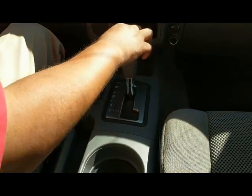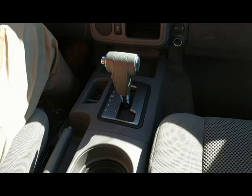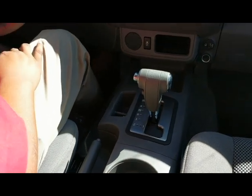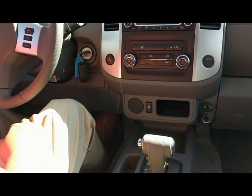Down here you've got your emergency brake along with your shifting. The shifter on this is in the center area — it's not on the steering wheel like some trucks are. It frees up a lot of space.